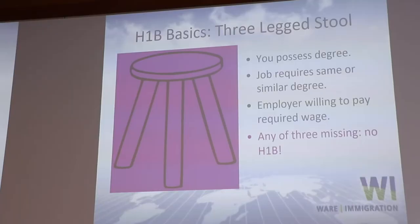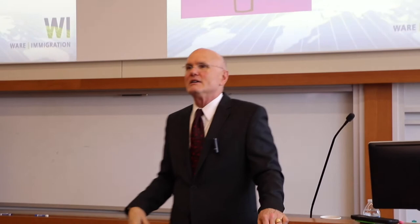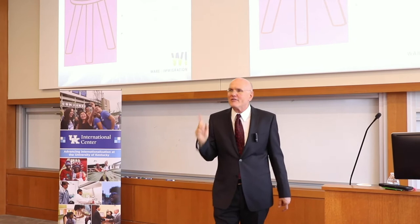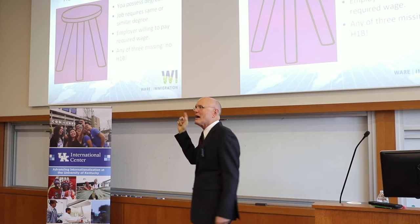I like to call the H-1B basics the three-legged stool. If you're missing one leg, the stool immediately falls over. The three requirements are: one, you have at least a four-year degree — that's essential. But it doesn't matter if you have five or six degrees if the job does not require a degree.